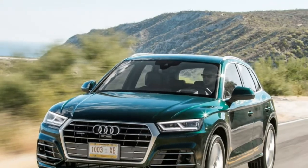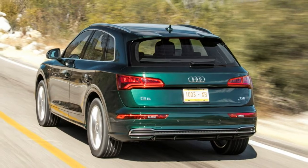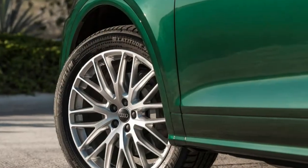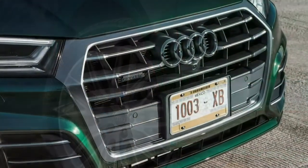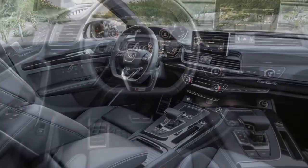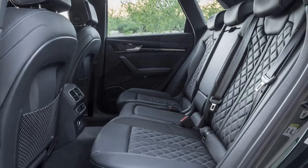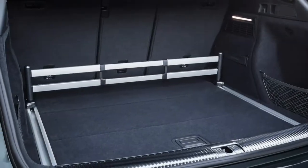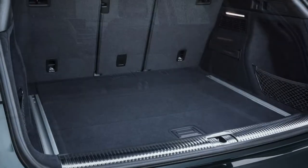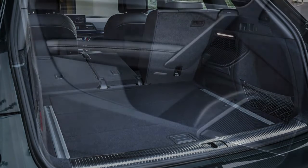2018 Audi Q5 SUV. The good points of the Audi Q5 SUV include build quality, balanced handling, impressive efficiency, and an air suspension option. The bad points include evolutionary looks, expensive options, and the S-tronic's low-speed reactions.